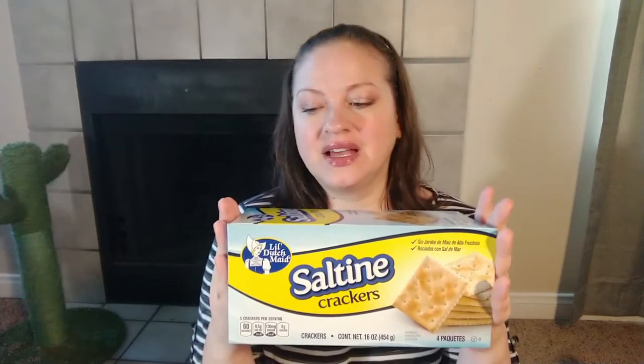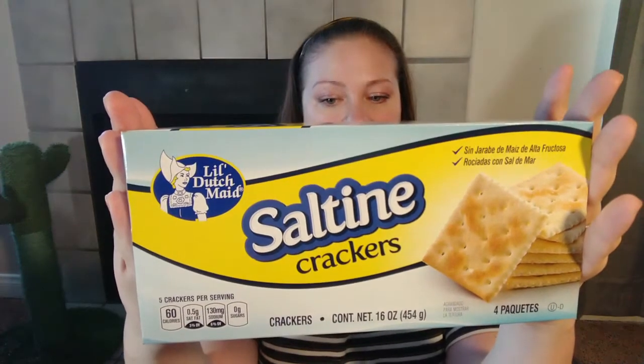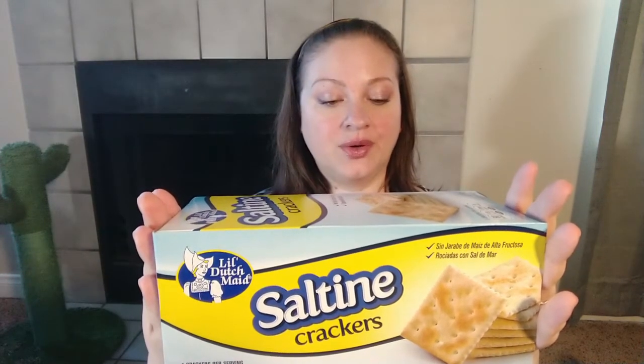I got some more of these — my favorite saltine crackers. The Little Dutch Made brand, made in the USA in Abilene, Texas. I love the flavor, they don't have corn syrup, and the sodium level is only 6%, which is well under my 10% limit. And now they have a full-size box with four sleeves for a dollar — for the longest time it was only two sleeves. These are three or four dollars at the grocery store, so I'm really excited. They expire May 4th of 2021.